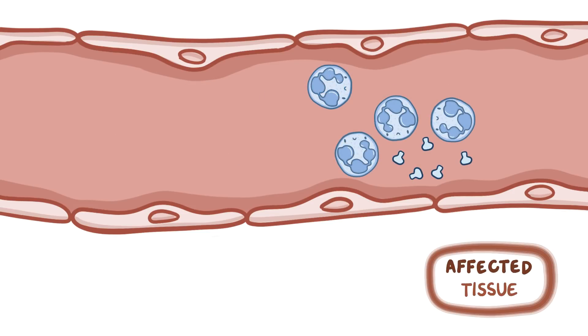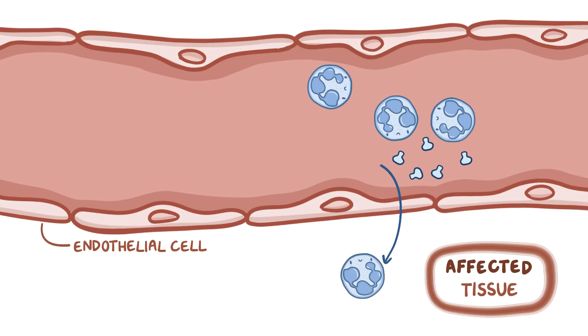But to get there, they first have to pass through the endothelial cells that line the blood vessel wall. Getting through the endothelial cells is known as extravasation and involves multiple steps.